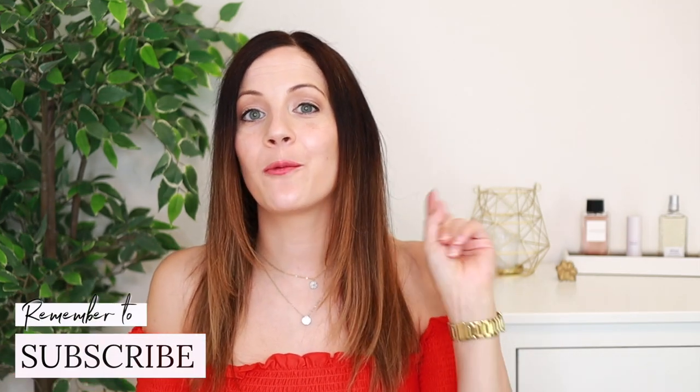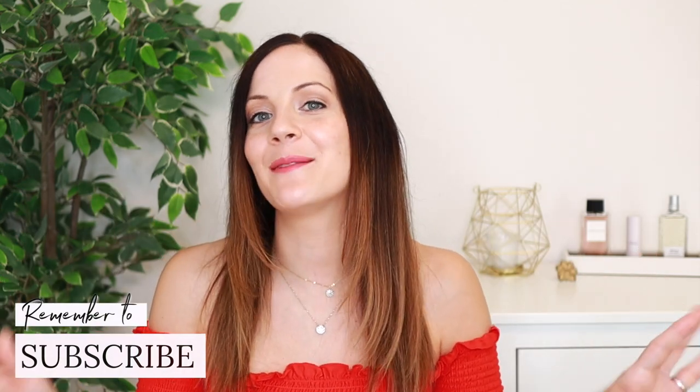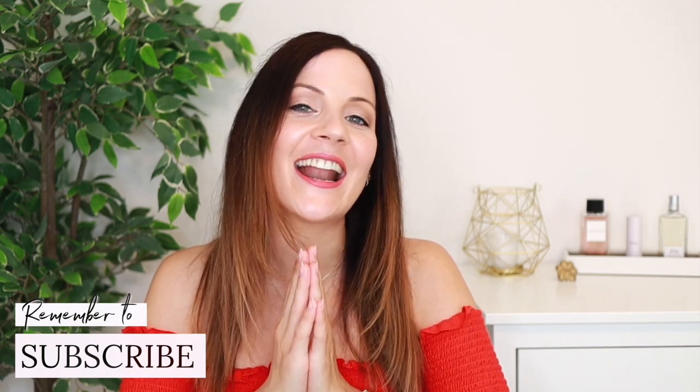If you want even more style inspiration, watch my video where I talk about summer capsule wardrobe essentials and everything I'm keeping in my summer capsule for 2022. Thank you so much for watching today and I'll see you next time.